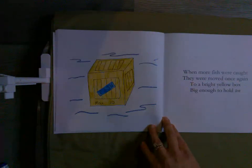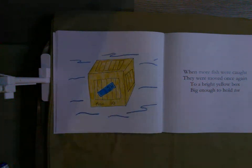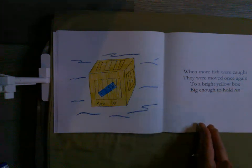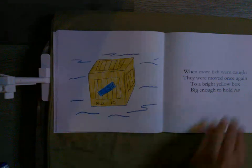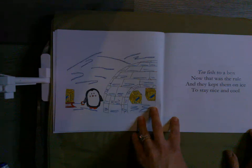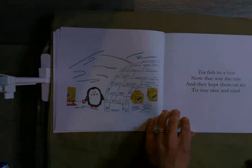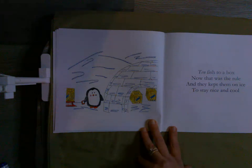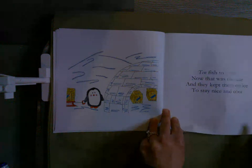When more fish were caught, they were moved once again to a bright yellow box big enough to hold ten. As we were just talking about, when that one additional fish was added, it changed things up — they went from nine individual ones into a ten stick, or in this case a box of ten fish. Ten fish to a box — that was the rule, and they kept them on ice to stay nice and cool. They already have a few boxes, so if we count by tens: ten, twenty, thirty — they've caught thirty fish so far today.